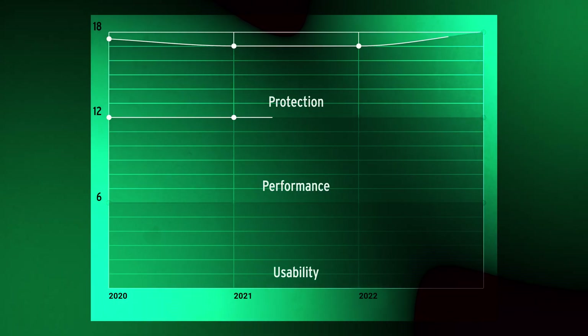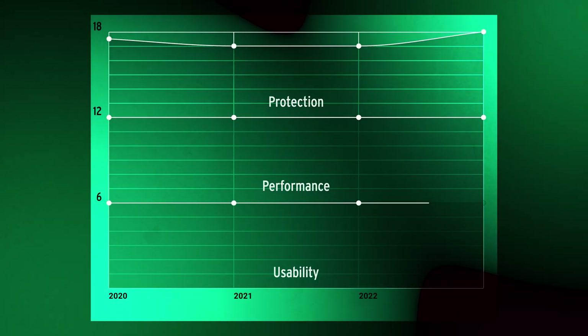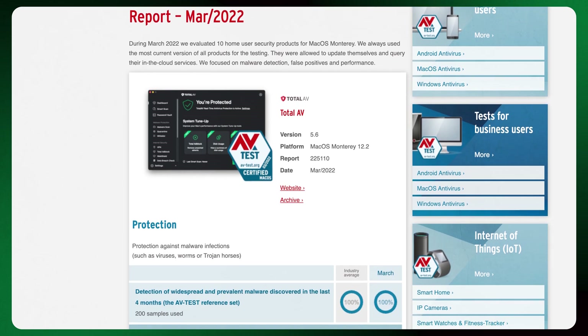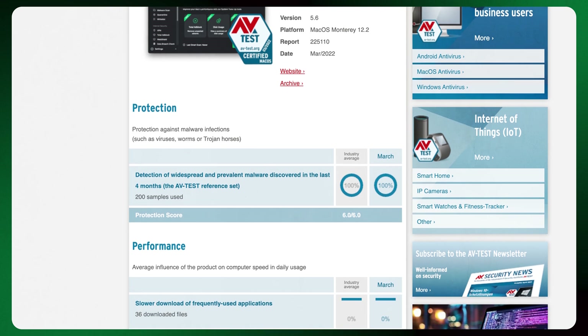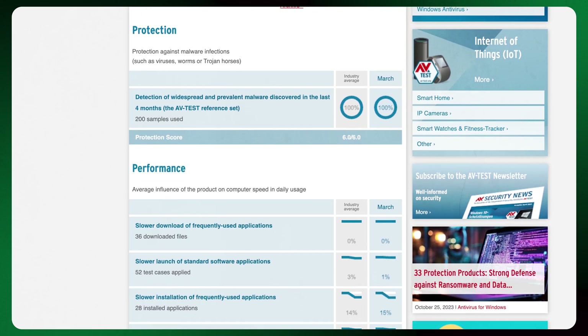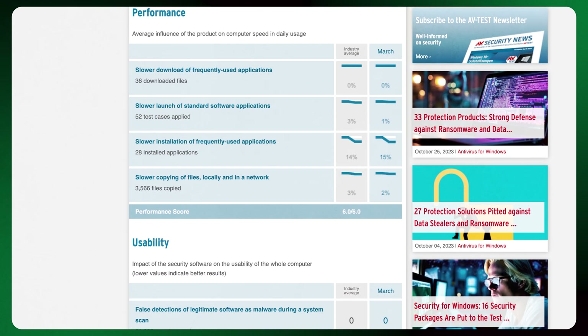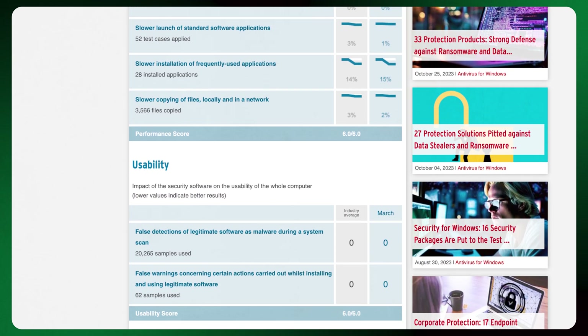As per usual, I first look at independent experts' testing results. This is a good starting point to look at the provider's reputation and reliability. The overall TotalAV results were great. To give a little perspective, anything above 98% for malware detection is good, but TotalAV got 100%. They also got full marks in every important category: usability, performance, and detection.